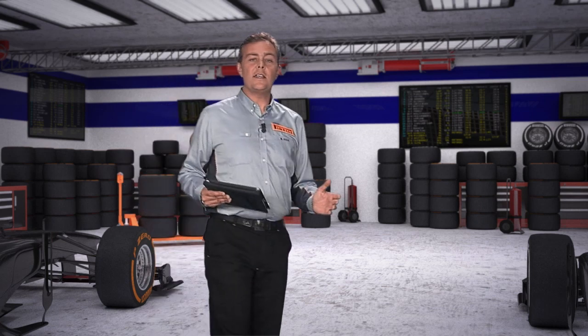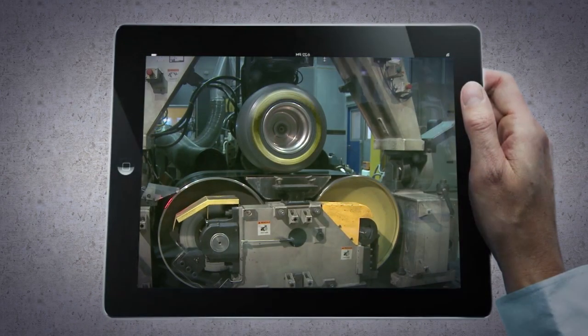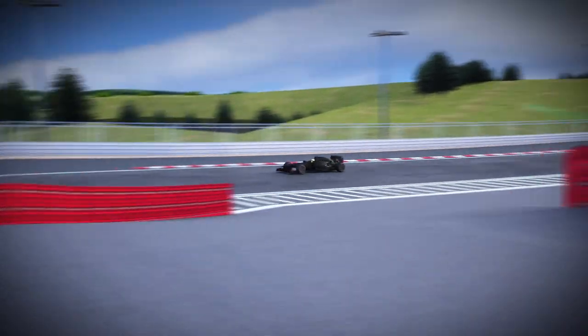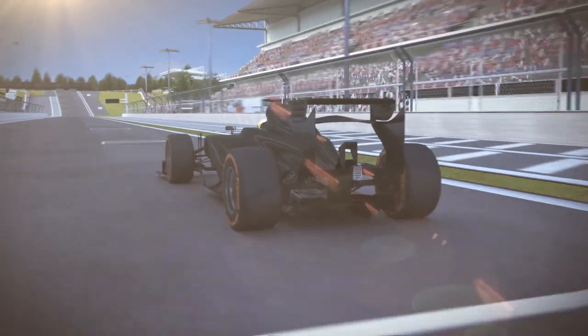Pirelli carefully studies all the factors that generate grip, including the distribution of forces around different areas of the tire, first with computer simulations, then with laboratory tests and driving simulators. The final stage is real tests on track. This enables the engineers to accumulate more data and experience with every race, which is fed into future development programs.